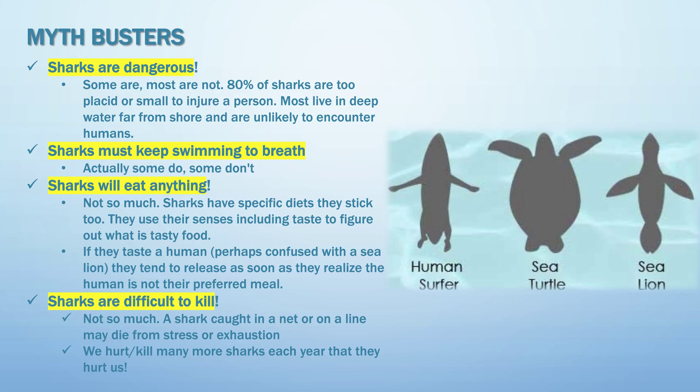Myth busters — what kinds of myths do people make about sharks? Myth one: sharks are dangerous. That's not the case — 80% of sharks are too small to injure a person, and most live in deep water far from shore, unlikely to encounter humans. Myth two: sharks must keep swimming to breathe — some do, but some don't. Myth three: sharks will eat anything — they really only eat fish and actually do not like the taste of humans.